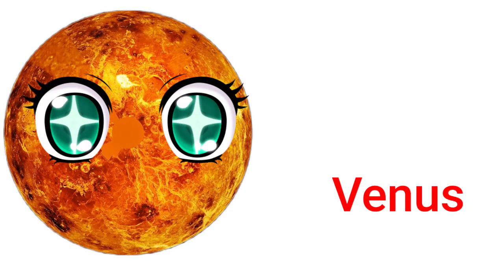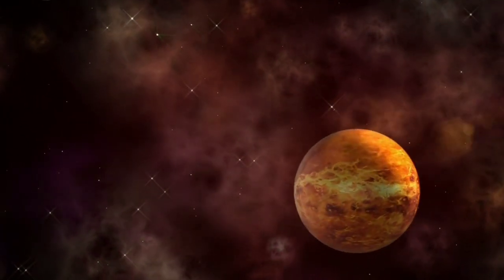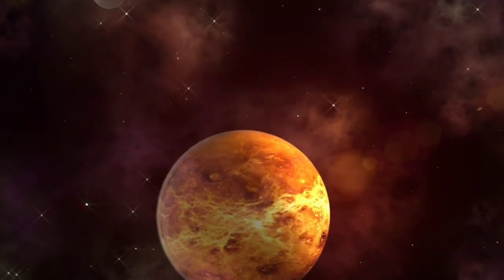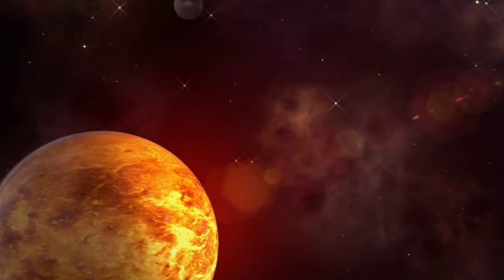Venus. Venus is the sixth largest planet in the solar system. It spins slowly in the opposite direction from most planets.